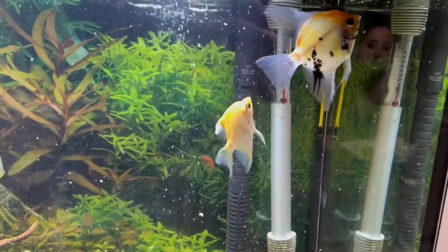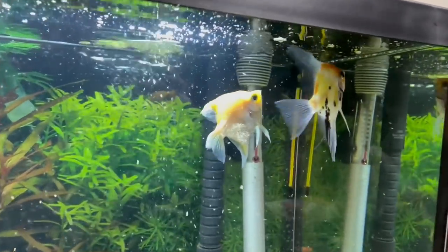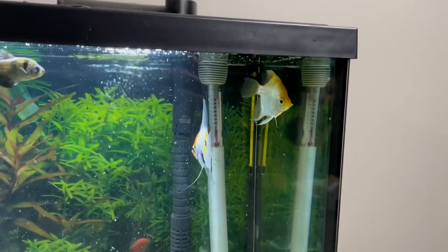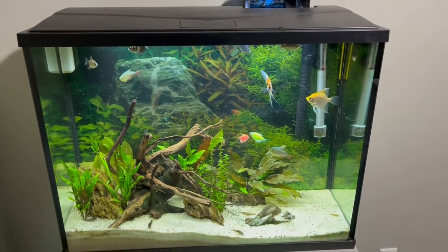It's definitely going to take her a little bit of time to get adjusted to this new tank. Oh, she's already going up for some food! Look at that - already eating literally seconds after being put in. I'm sure she's just going to love it in this tank. Now we are going to head back over to my house and continue with what we're doing.